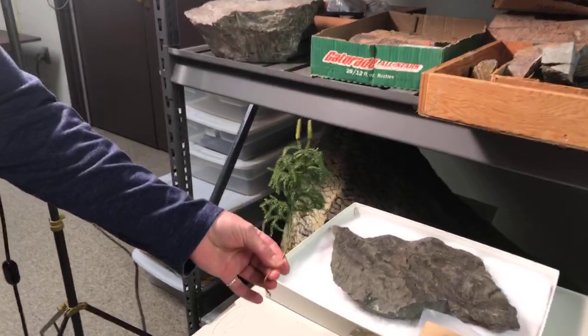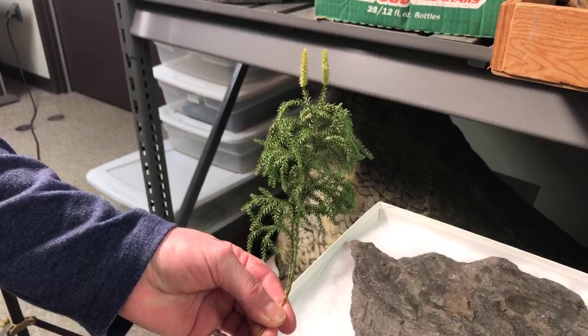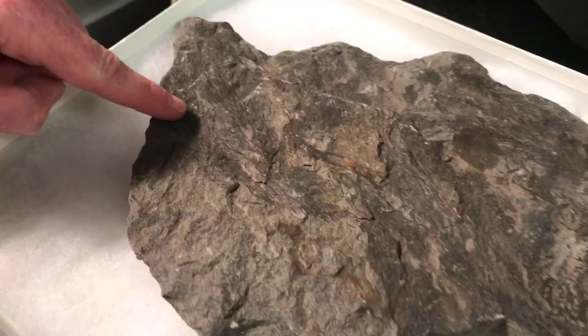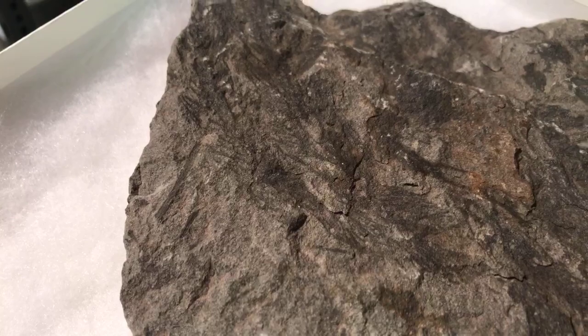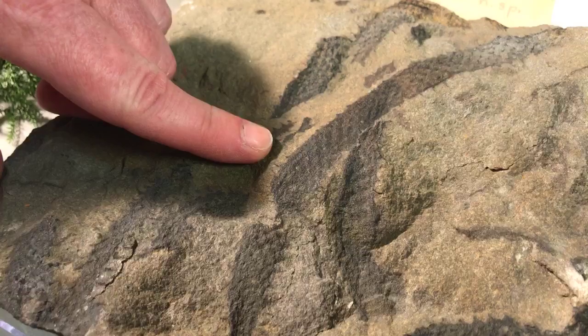The first two fossils I'm going to show you are lycopsids. This is a modern lycopsid — you can find these growing in the woods. They're simple plants that today don't get very big, but in the past they could get quite a bit larger. This is Hyenia — you can see the central part of this branch and then the little enations or leaflets that stick off the side. And then Archaeosigillaria is the next one. You can see by the size of it compared to my finger that these are much larger than their modern counterparts.